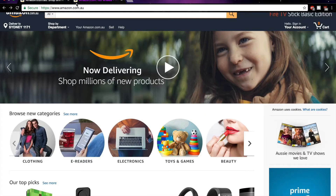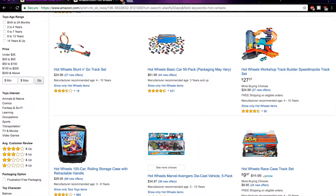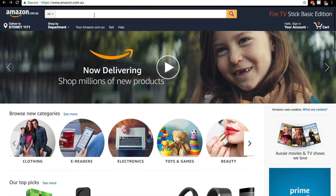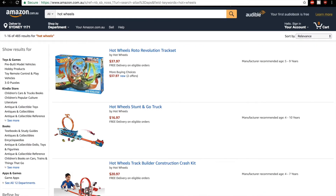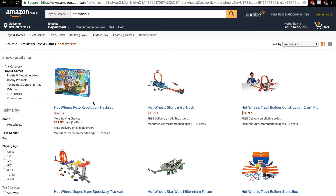So today we're going to be taking a look at what is on Australia's version of Amazon. I haven't actually been on it yet, so this is just my first look at it. We'll be looking at toys and games. Alright, so there's Roto Revolution... interesting. Stunt and Go, $16.97 — that's very cheap, usually it's about $30.